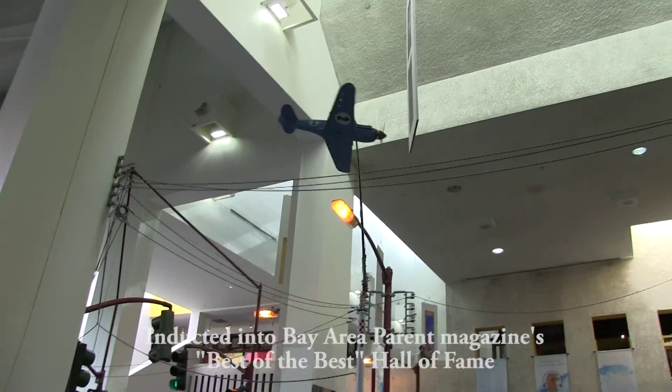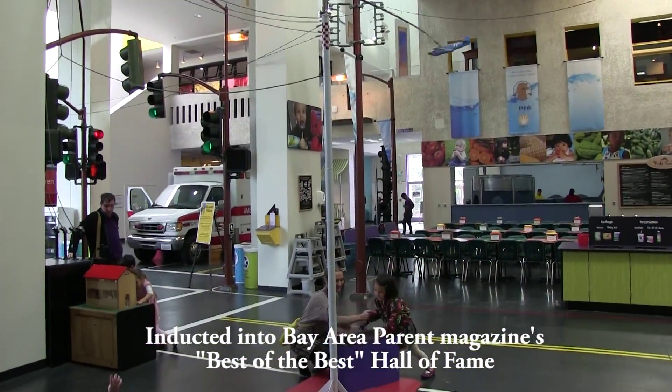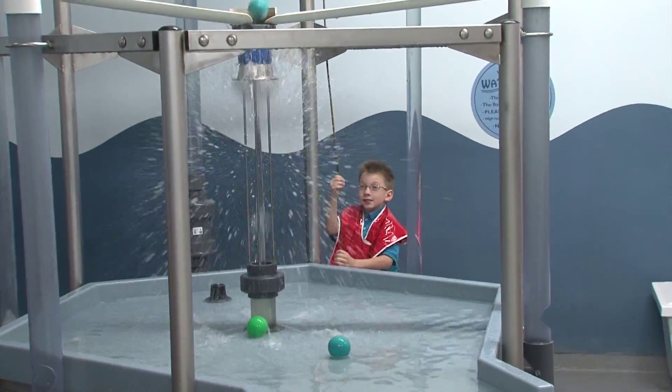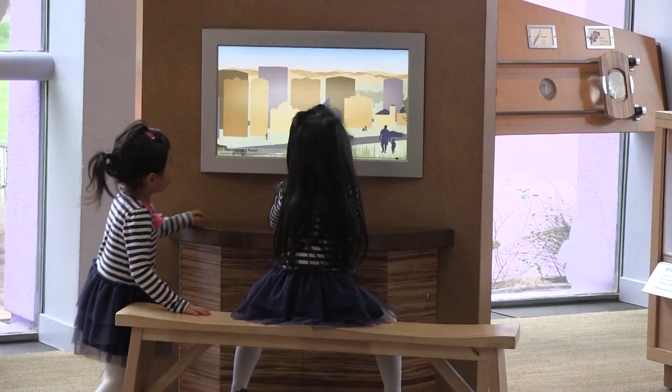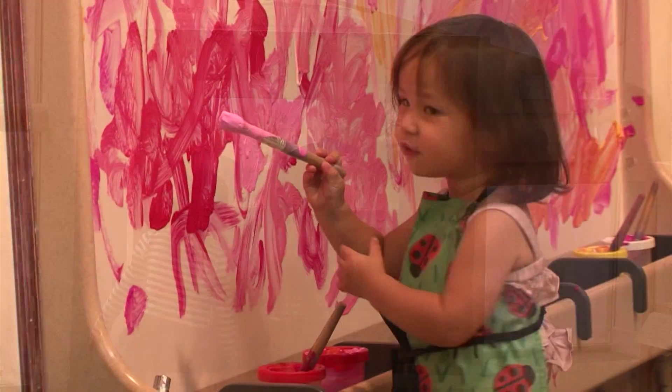Now that I serve on the Board of Directors, I'm proud of the on-staff expertise that designs and builds remarkable, one-of-a-kind exhibits that fulfill our mission to inspire curiosity and creativity.